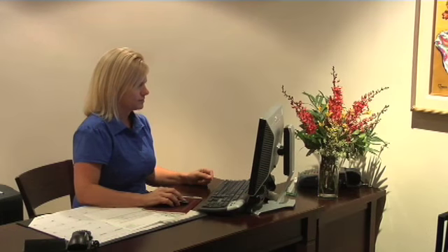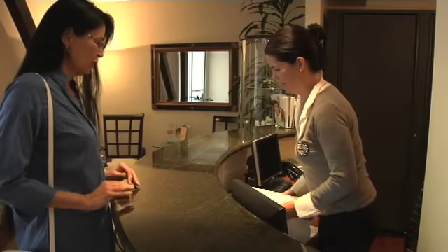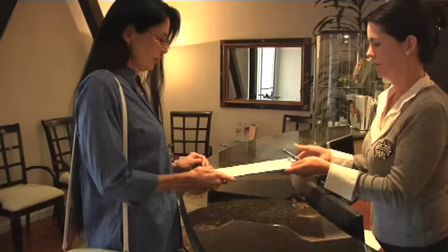A typical consultation at our practice involves first getting in touch with us, either by phone or email, and setting up a consultation. Upon arrival here, you will receive the paperwork and then you will be brought back to the consultation room or examination room to meet with me.